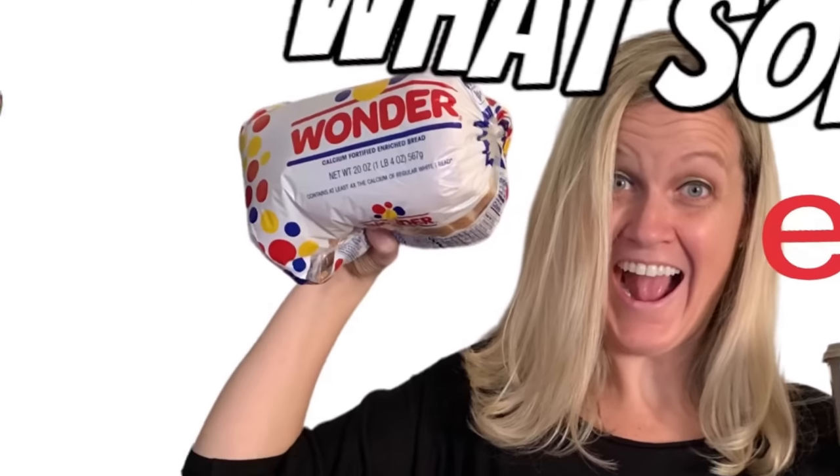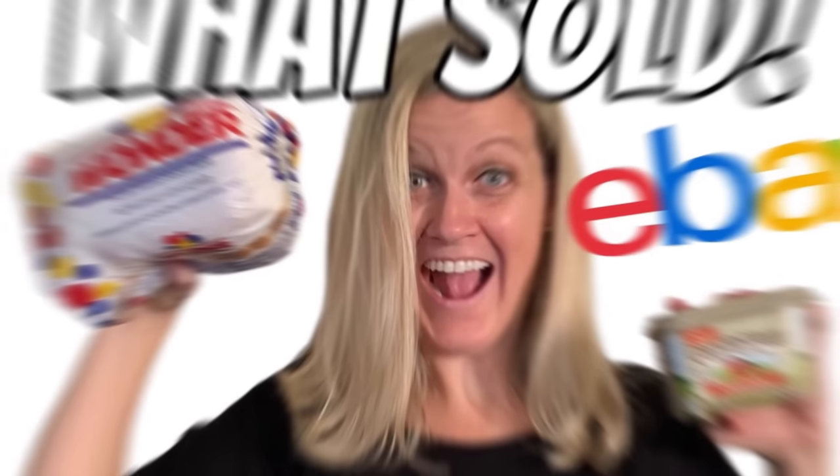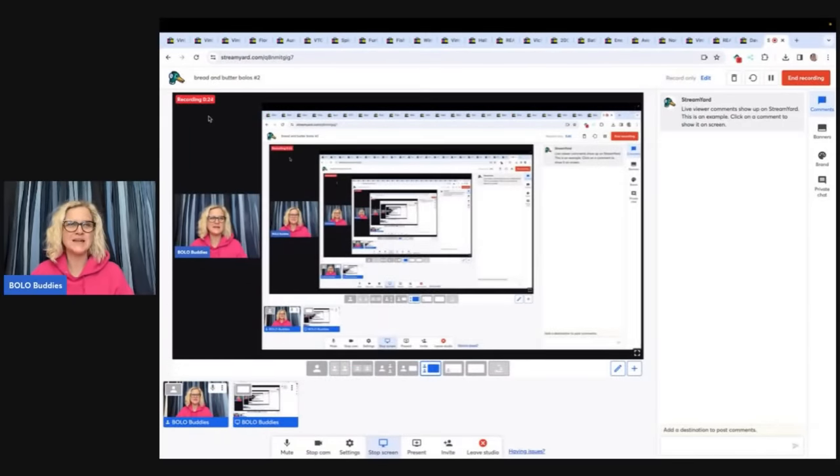I'm going to tell you where I got it, what I paid for it, and what it sold for. Hey, bolo buddies. Thanks for watching. In this video, we're going to talk about my bread and butter bolos. Those are items that I sold on eBay for $35 or less. I'm going to tell you where I got it, what I paid for it, and what it sold for. A bolo is an item to be on the lookout for. Let's talk about some of my items that I sold on eBay.